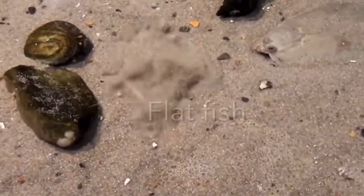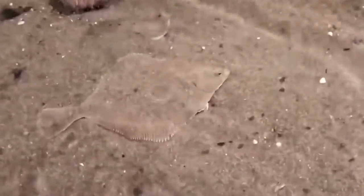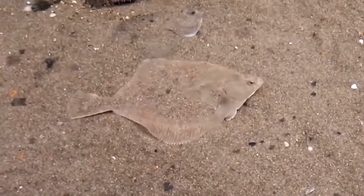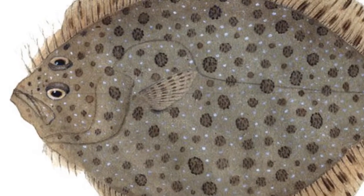Spiral shells are found on the surface, but cockles lie under the mud. The bodies of flatfish, such as plaice, turbot, and flounder, are squashed from side to side. This shape is perfect for living on the seabed. If you look closely, you can see that both eyes are on top.